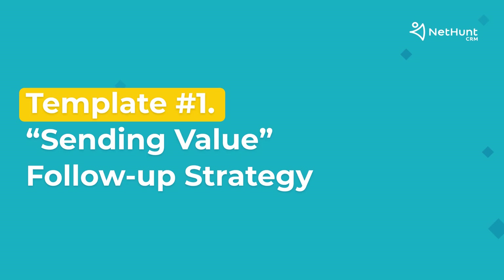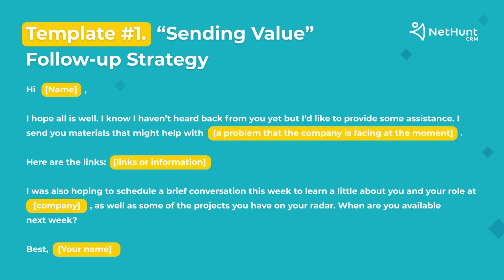Strategy one is the sending value follow-up strategy. This is a very good way to follow up when you send some useful materials that will help your prospect solve the problems they are facing. The psychology behind it is that when people receive some value from you, they tend to be more responsive and feel motivated to respond. You can see an example of such an email on screen. In this strategy, you provide value and it's a good start for a long-term relationship. In the video description, you will find a link to the article with templates for all five follow-up email strategies discussed in this video.